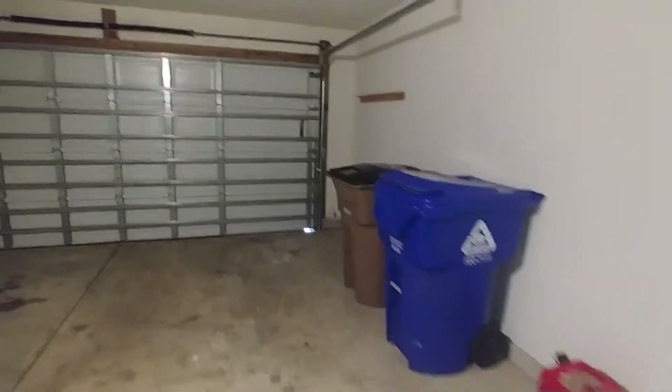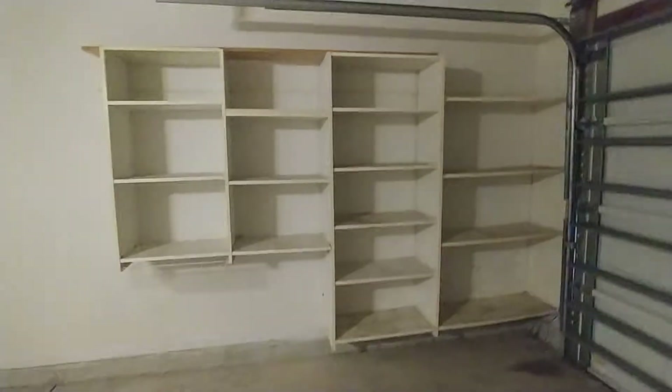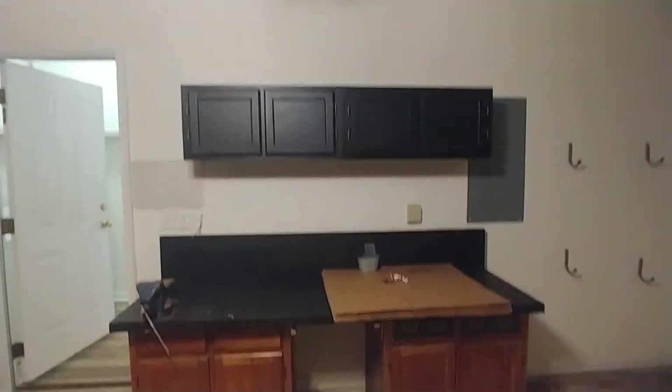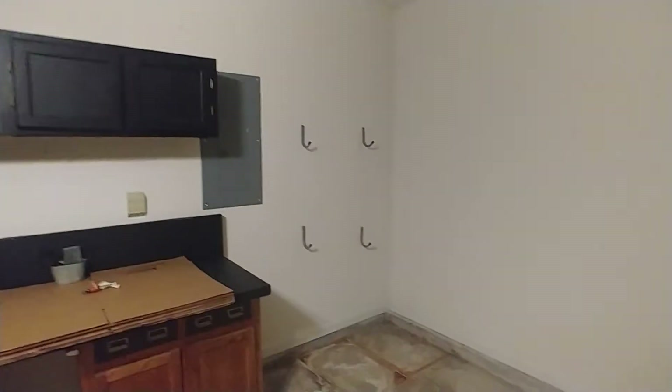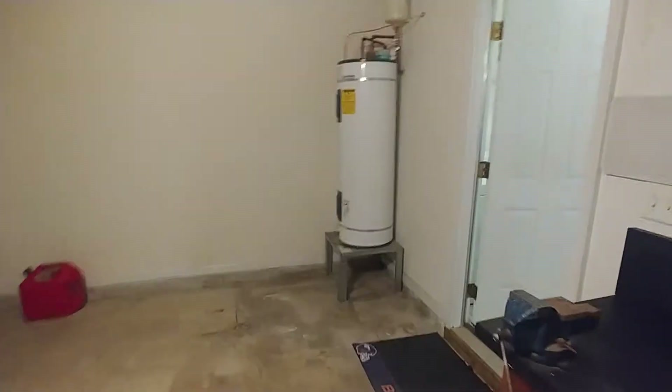The garage has some built-in shelving and another desk with shelves for storage. There are hanging hooks next to the breaker panel, and the water heater is also located here — it's electric, not gas.